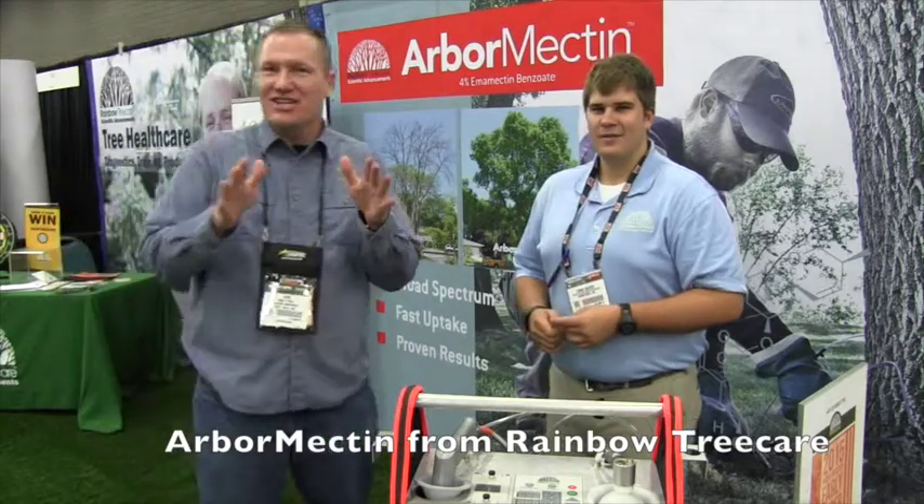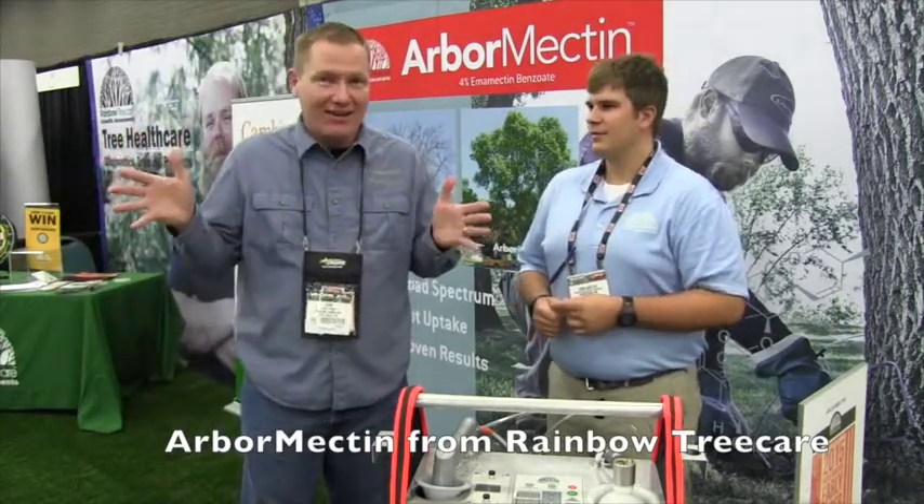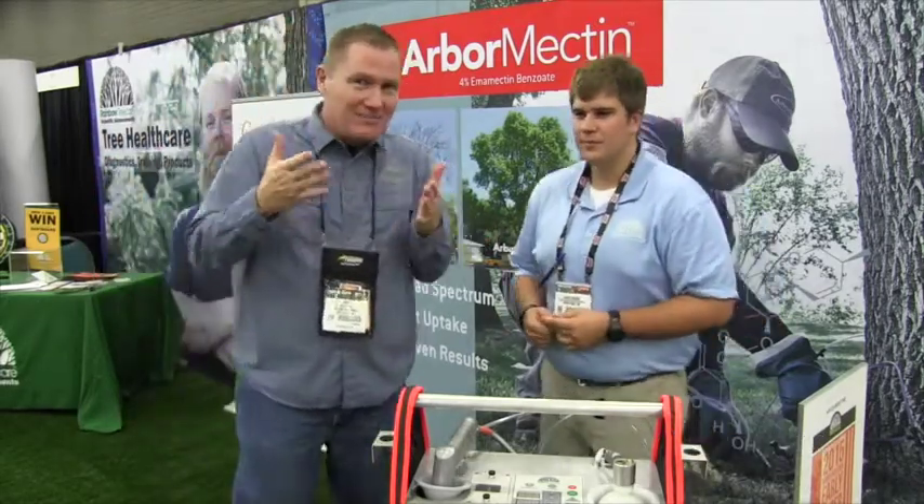This is John Young with The Weekend Handyman. We are at the GIE show here in Louisville, Kentucky, looking at all the cool stuff at the exhibit hall. That brought me over to the Rainbow Tree Care booth. These guys are just down the road from our headquarters in Minneapolis.